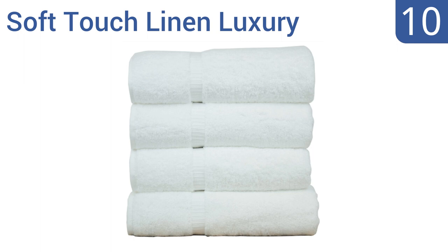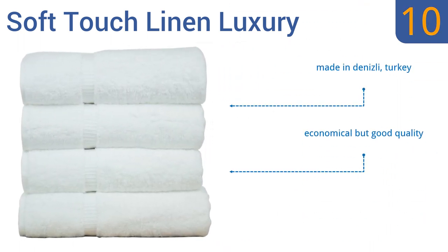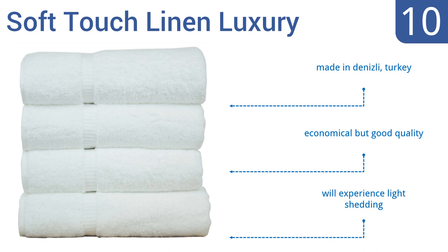Starting off our list at number 10, these Soft Touch Linen luxury bath towels are decently well made and have a sturdy double-stitched edge that will see them lasting for years if they're only used lightly. They're the perfect towel to stock for use by guests. They're made in Denizli, Turkey and are economical but good quality. However, they will experience some light shedding.